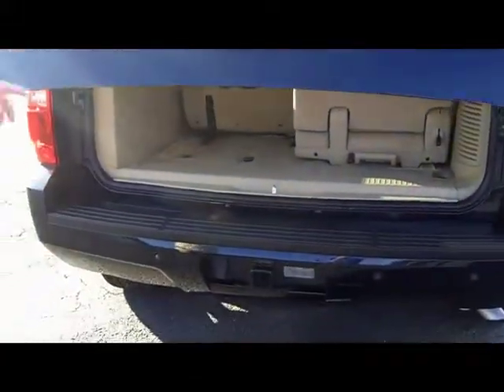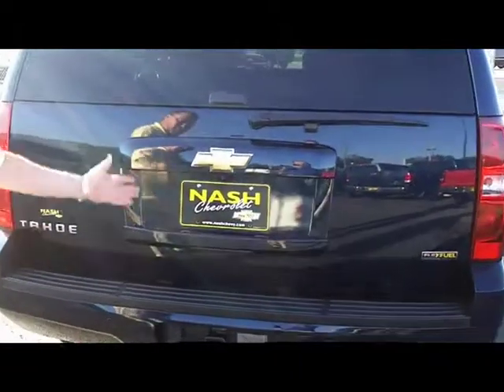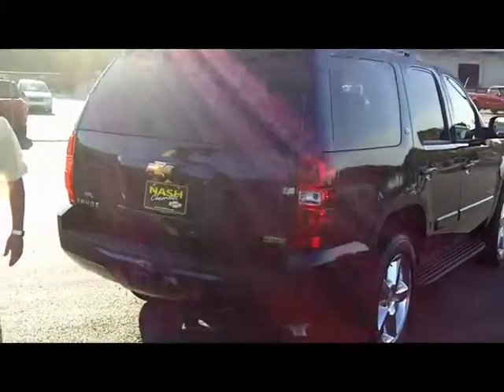Parking assist on the back, also with a rear view camera. So when you're backing the vehicle up, you don't have to worry — you can look inside and make sure everything's safe. Come on out and see us at NAS Chevrolet. Again, my name's Paul. Thank you for watching.